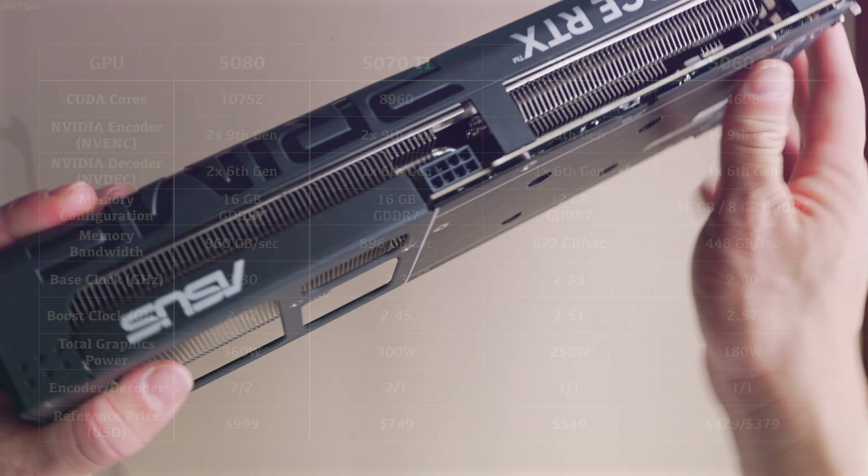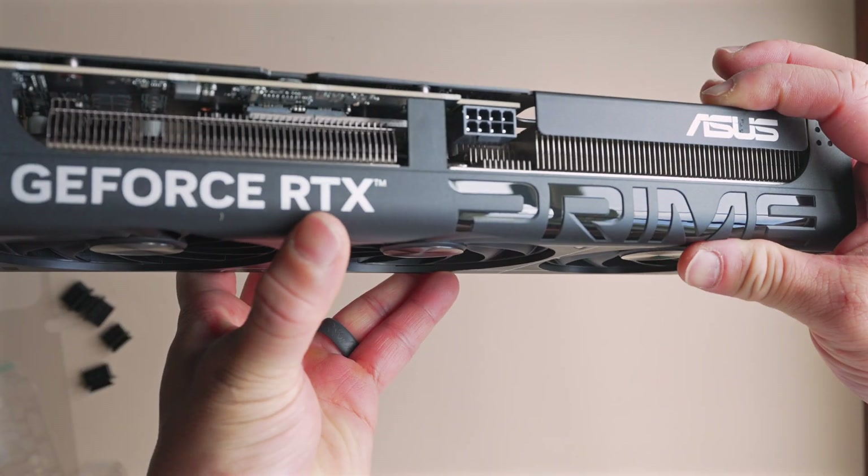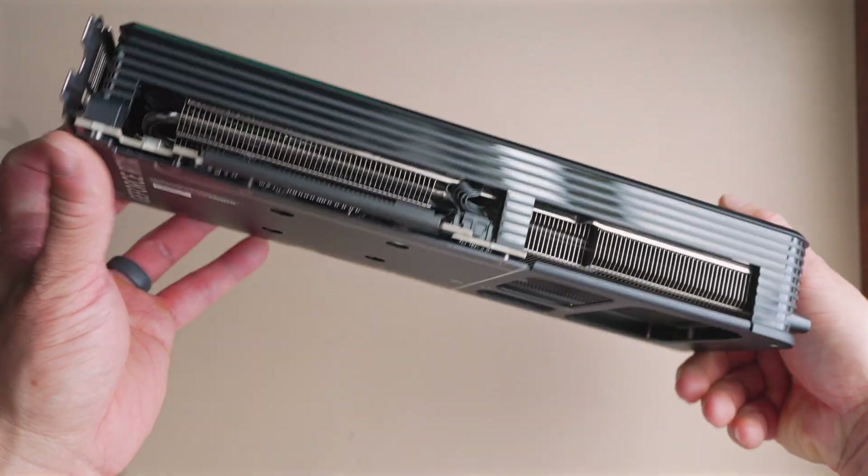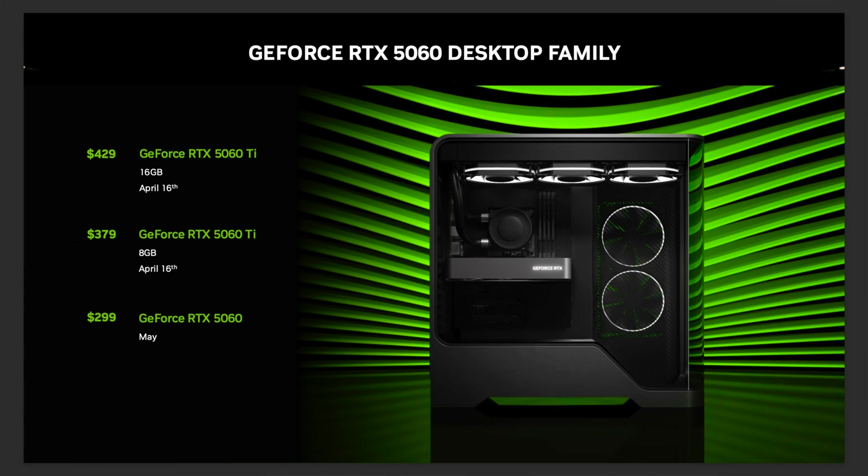With the 5060 Ti, you should see most boards equipped with a single 8-pin power plug — nice and simple, making for a clean cable run in your build. MSRP, whatever that means, is $380 for the 8GB version and $430 for the 16GB version. That is actually a big change from the 4060 Ti, whose 16GB version had an MSRP of $500. The 5060 Ti is AIC or partner-only — there's no Founder's Edition card, so take that MSRP for what you will.